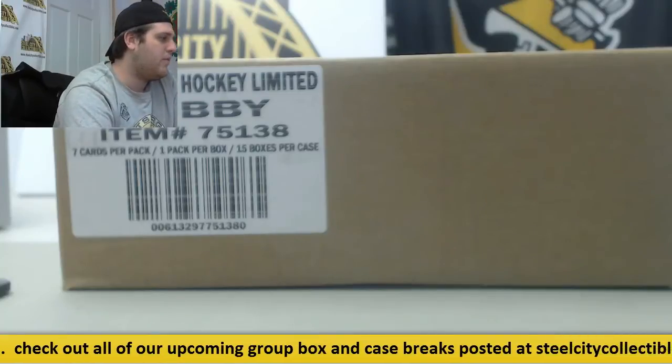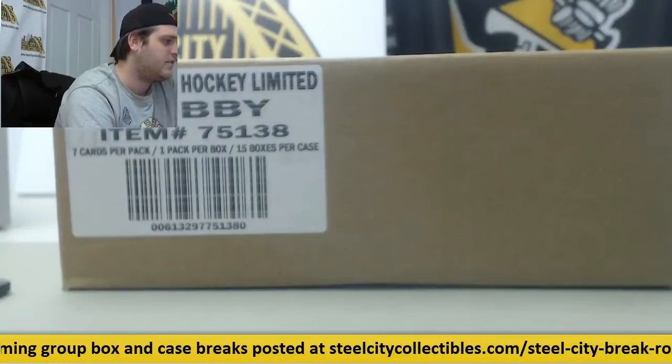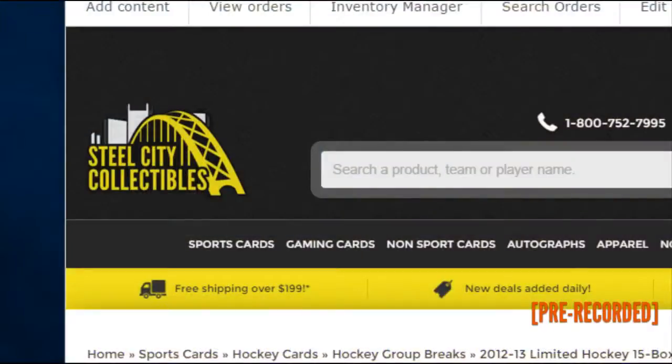Welcome back to the Steel City Break. We're about to do our 2012-13 Limited Hockey 15-Bucks Case Random Team Double Case Group Break, giving away a signed Evgeny Malkin Mini Helmet.